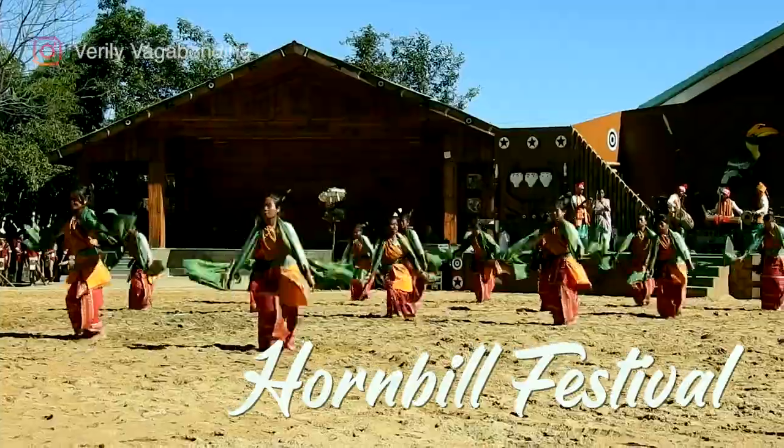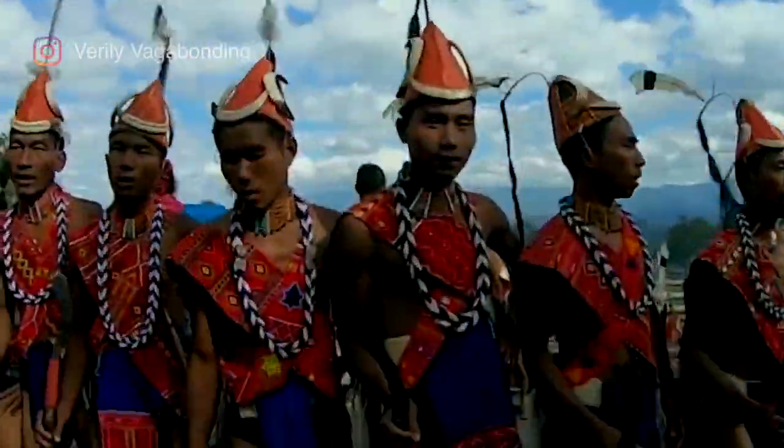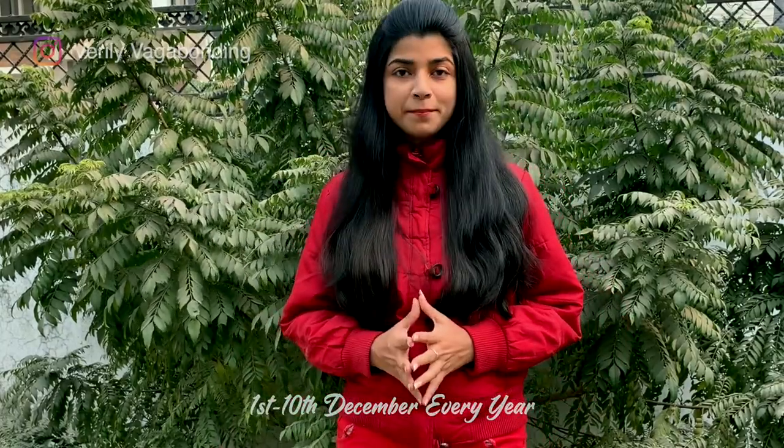Wondering what am I talking about? Yes, you heard me right — I was talking about the festival of festivals, the Hornbill Festival. The Hornbill Festival of Nagaland is held between 1st and 10th of December every year. The festival is organized by the government and various tribes of Nagaland. It features cultural and traditional dance performances, art exhibitions, games and much more.